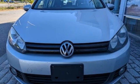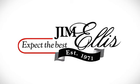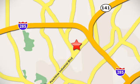Enjoy every drive in a Volkswagen. See what it can do for you when you take it for a test drive. Contact Jim Ellis Volkswagen of Atlanta today or stop on by — we're conveniently located inside I-285 on Peachtree Industrial.